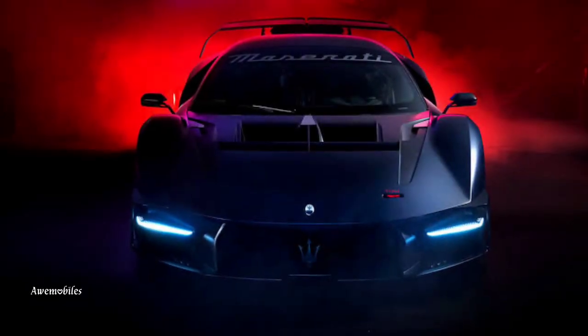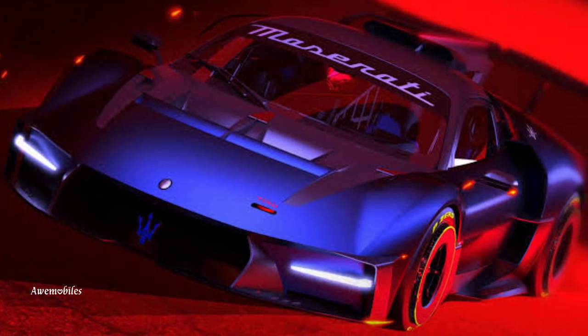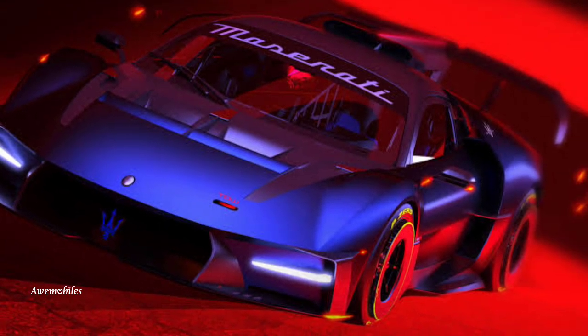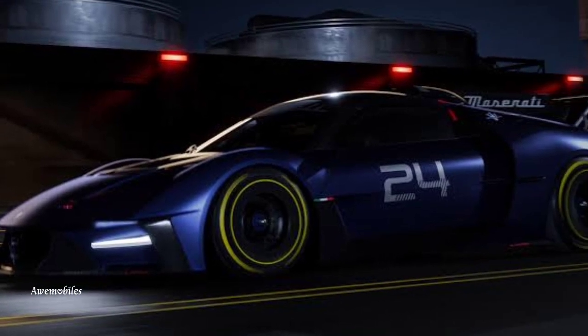The Maserati MC Xtrema, to put it simply, is an MC20 that has been modified specifically for track use. The only similarities between the two models are a carbon fiber tub and a similar engine.